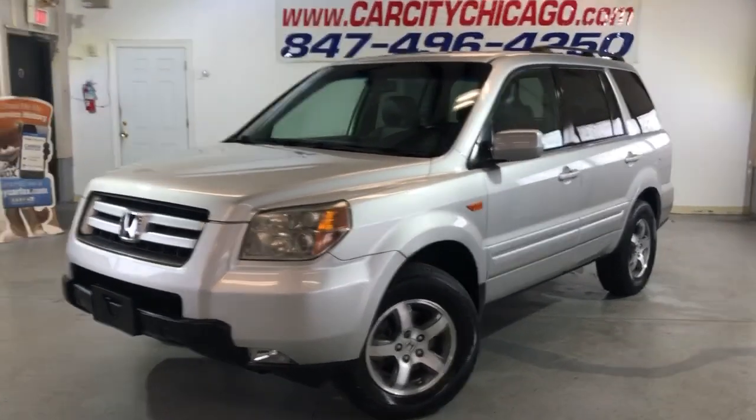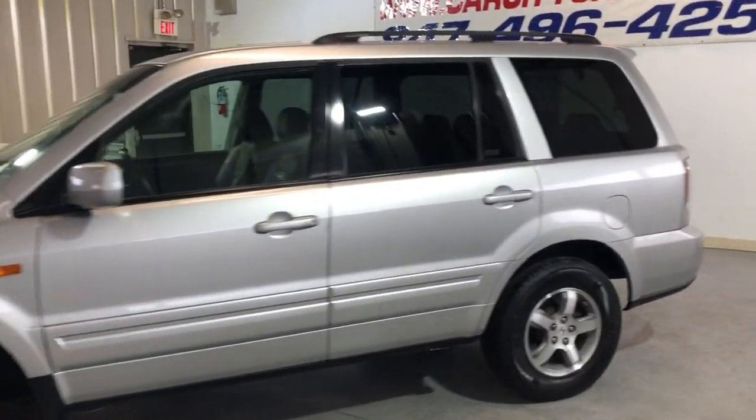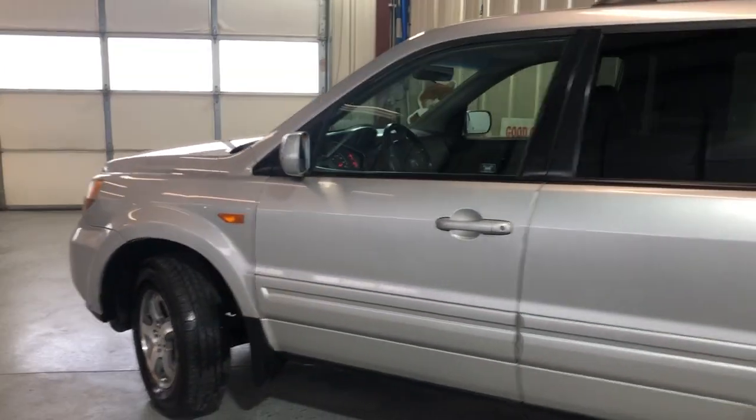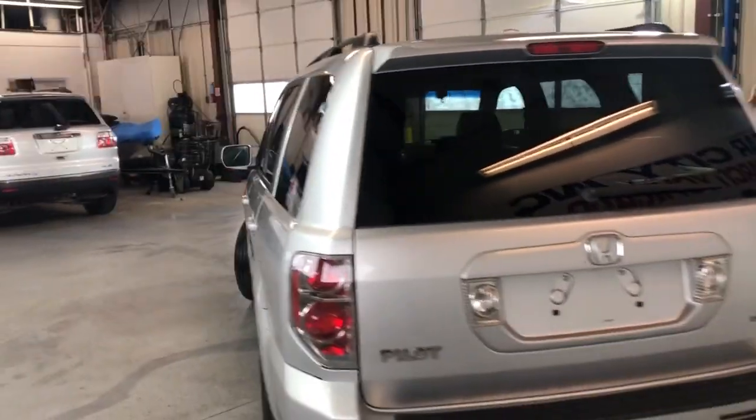Here's a nice and clean 2008 Honda Pilot EXL all-wheel drive, just 88,000 miles on it — very low miles for the year. Nice and reliable Honda.